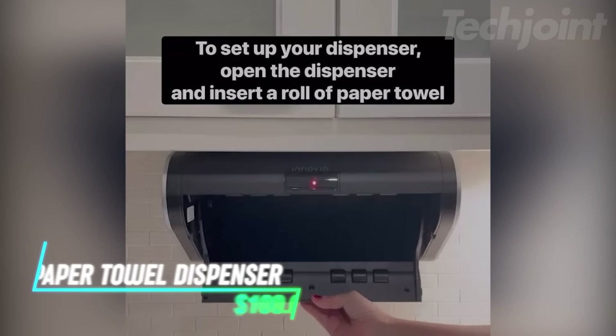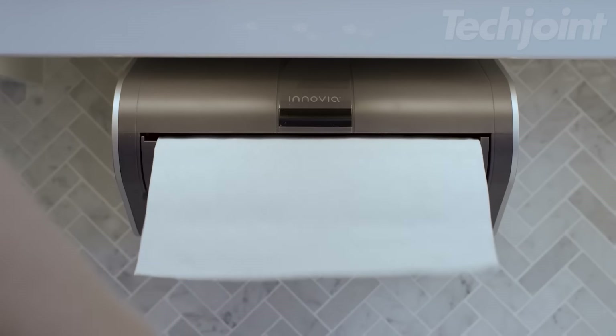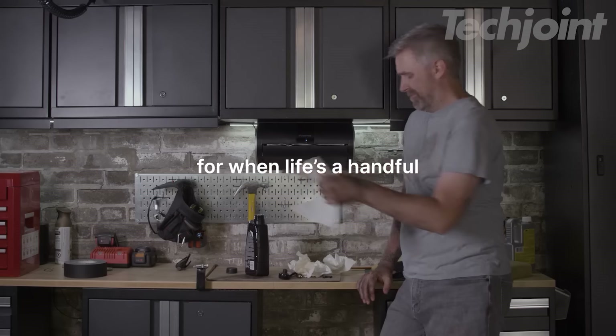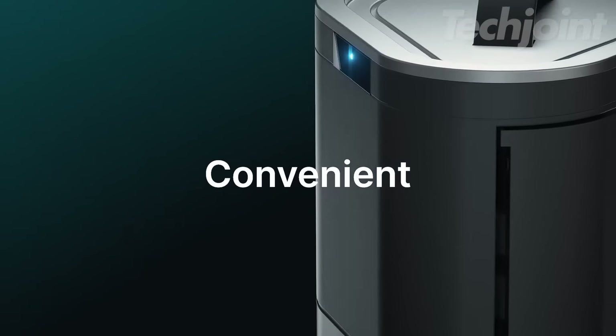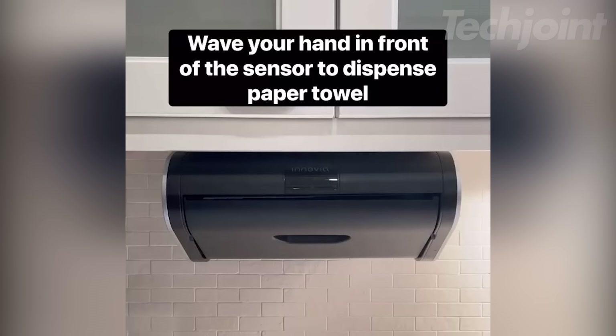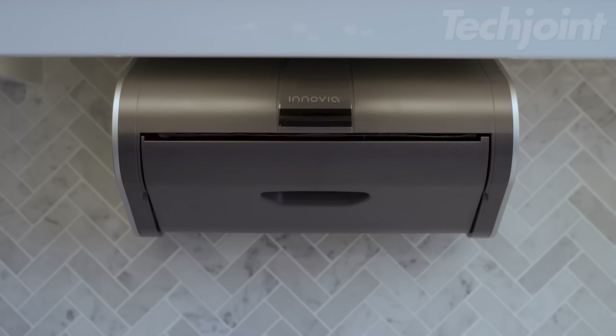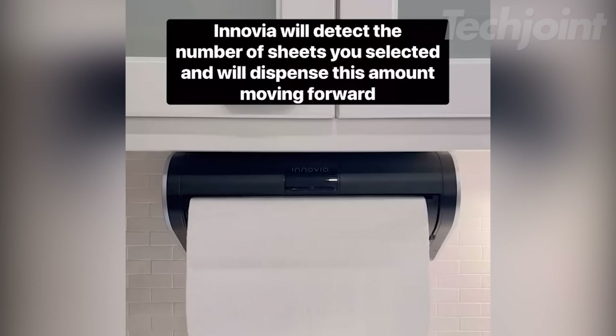Want a more hygienic and convenient way to dispense paper towels? This touchless paper towel dispenser makes it easy to grab a towel without spreading germs. It mounts under your cabinets and dispenses either a full or half sheet with a simple wave of your hand. The smart dispenser automatically retracts unused sheets, keeping your paper towels clean and dry.